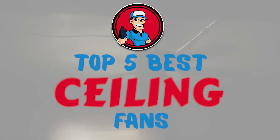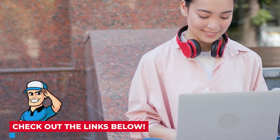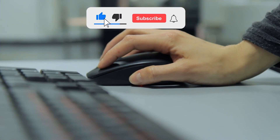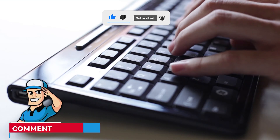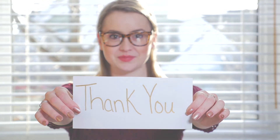There you have it, our top 5 best ceiling fans on the market. Check out the links in the description below for detailed information and the latest pricing. If you thought this video was helpful, please smash that like button and subscribe. If you didn't, let me know why in the comments below. Thanks for watching and I'll see you in the next video.